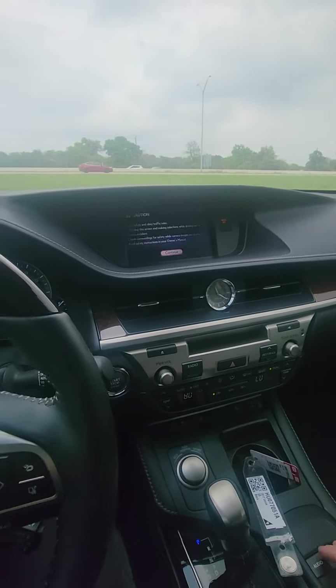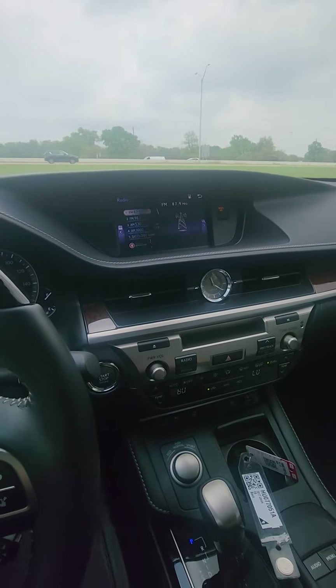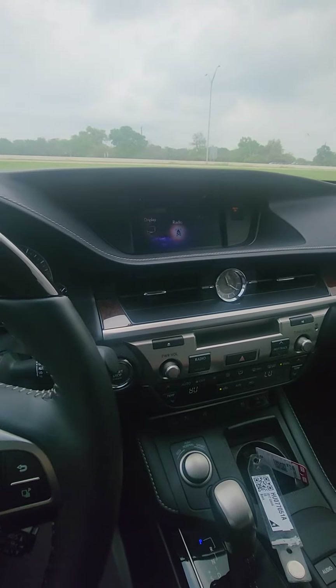Now the car does have a version of navigation. Essentially you just connect your phone and it should just run off of your own GPS, like on your phone. So it does actually come with navigation on the car.